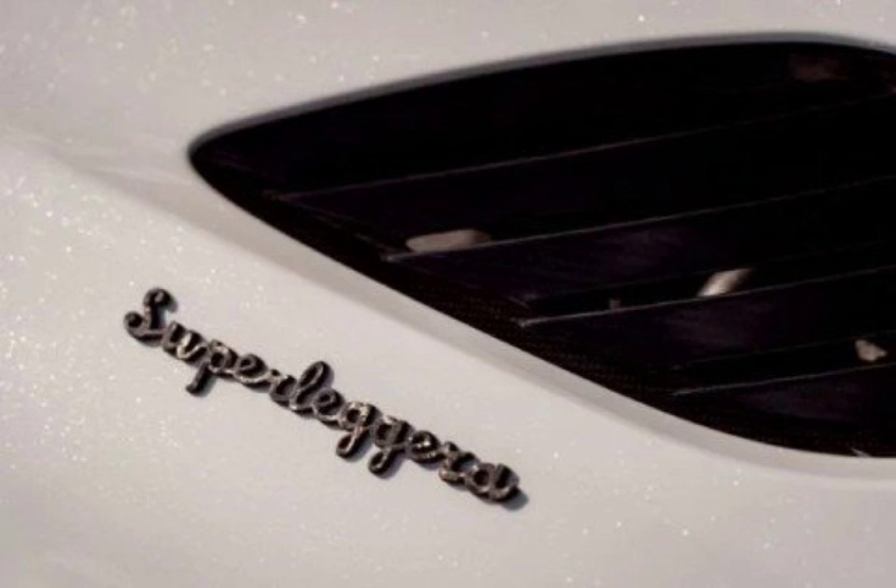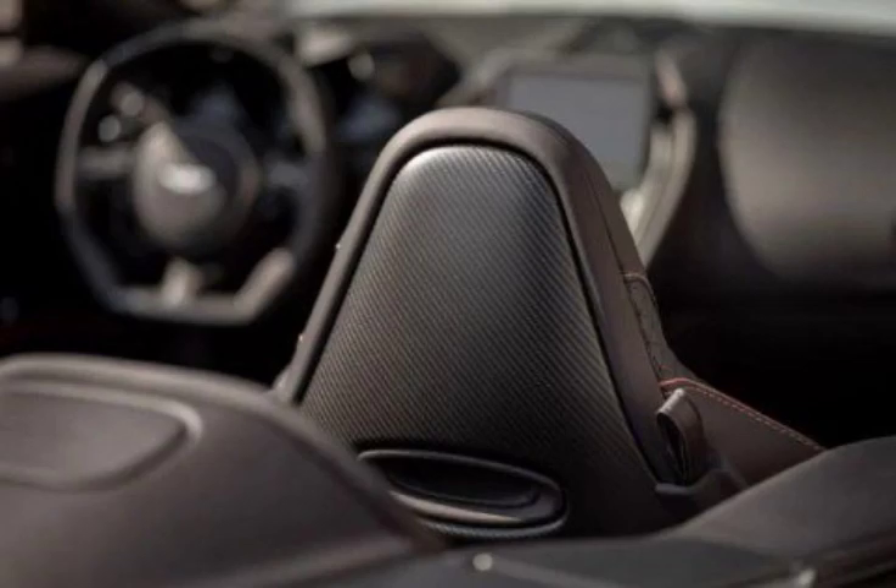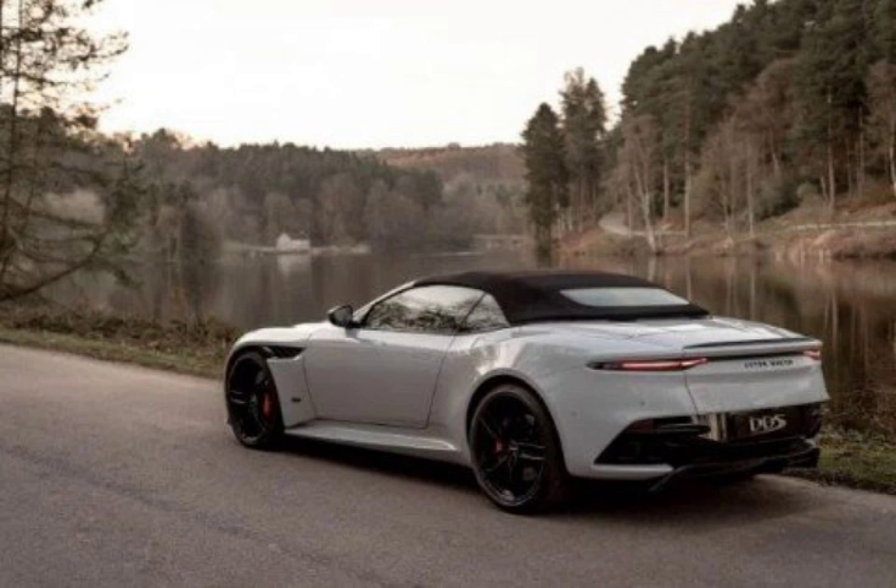En route to that 211 miles per hour top speed, it'll go from 0 to 62 miles per hour in just 3.6 seconds, and 0 to 100 miles per hour in 6.7 seconds. Underneath sits the same 5.2-litre twin-turbo V12 designed by Aston, delivering the same 715 bhp and 664 lb-ft of torque.